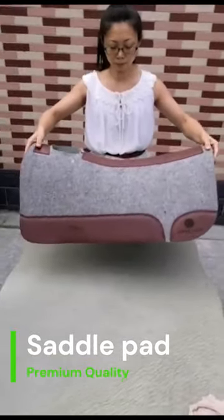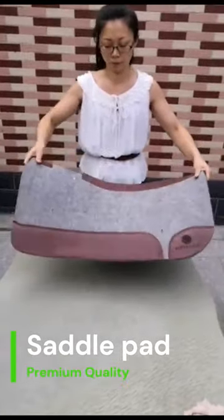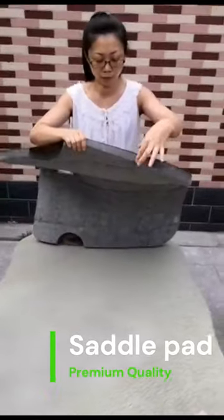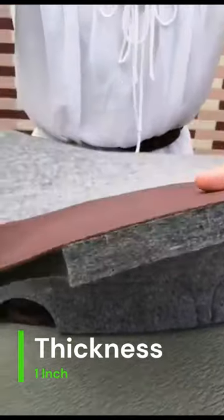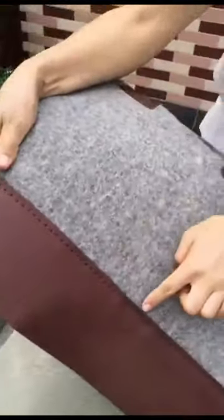Woolis offers a premium quality felt saddle pad, made from felted wool. Felt is a non-woven fabric made from compressed and matted fibers, and it is a popular material for saddle pads because it provides excellent cushioning and shock absorption, which helps to keep the horse's back cool and dry during exercise.